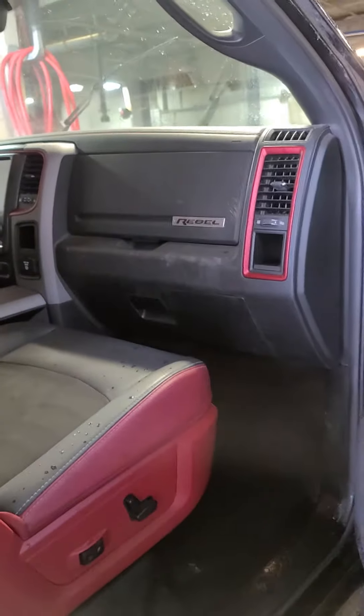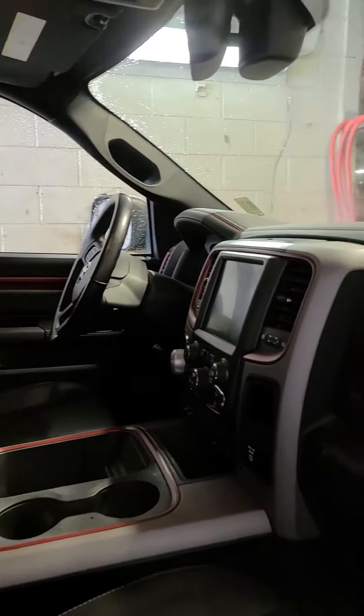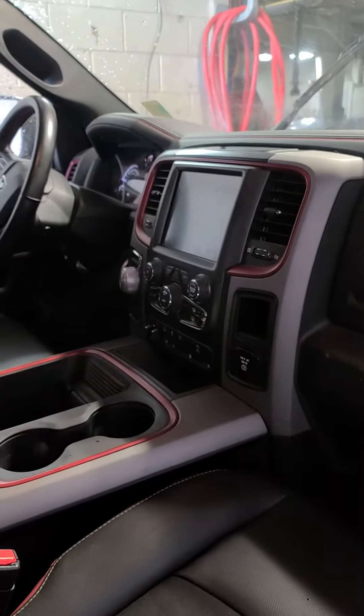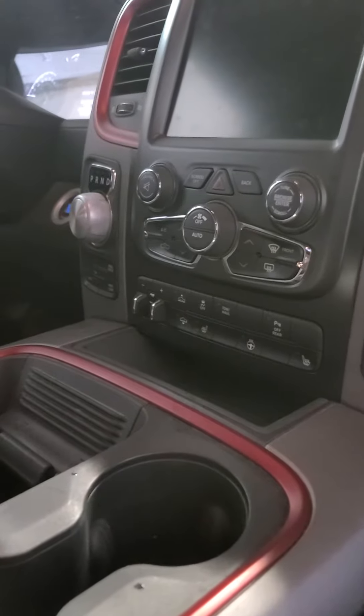It has the traditional Rebel Red interior. It has heated seats, tow haul mode, and trailer brake.